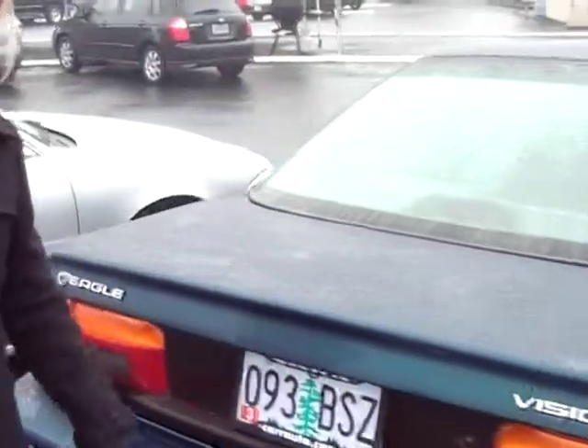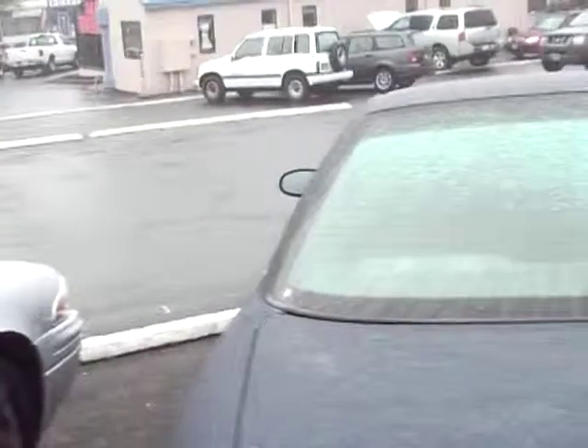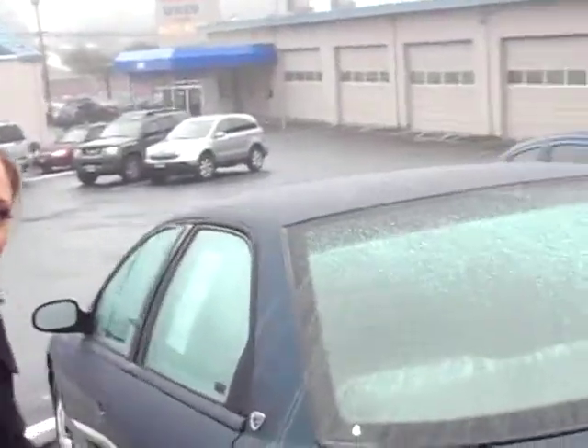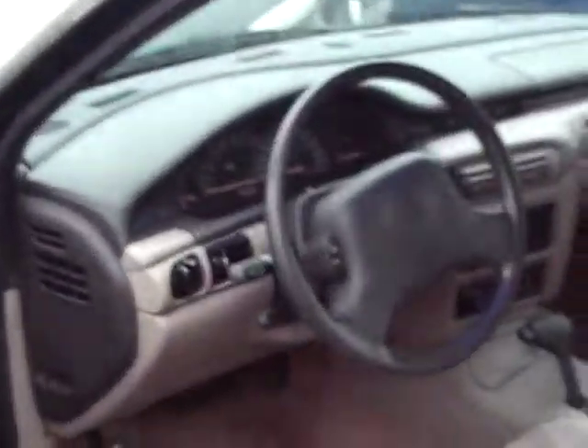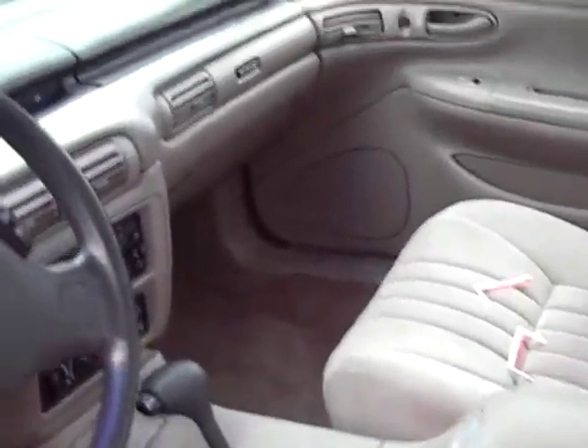Come around the back here. I'll give you a quick peek inside. You have a fabric interior — it's a light beige color.